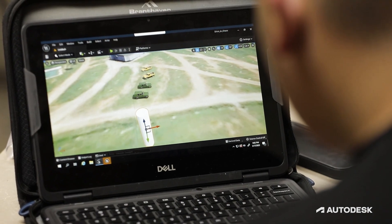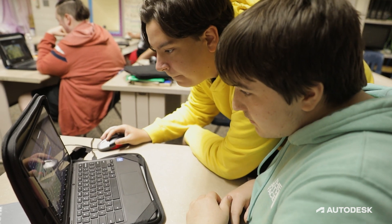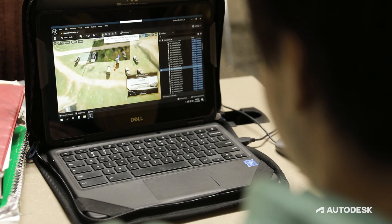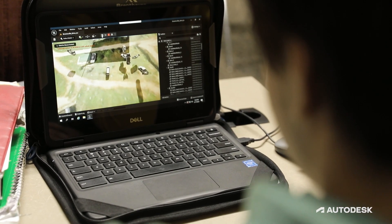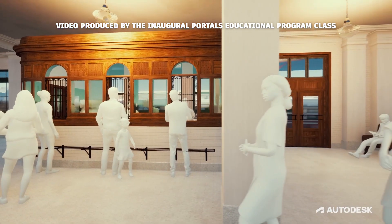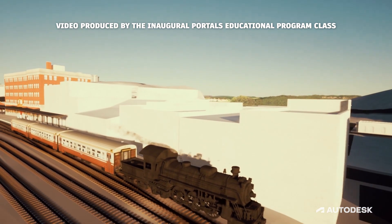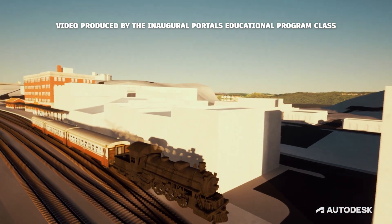We've also extended this as an educational program with Brownsville High School students. Giving them this reconstructed model, they can go in using gaming software and other modeling software and start to interact with it. They're learning about technology using a historic building from Brownsville — adding additional features to the model like lighting, materials, and the train with smoke coming out of it. And they just love it.